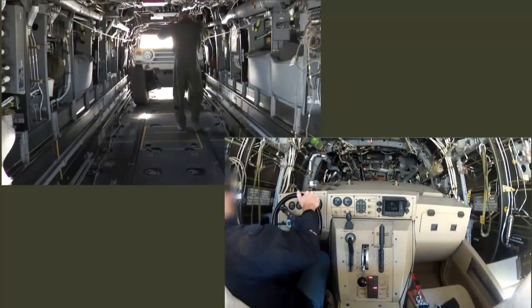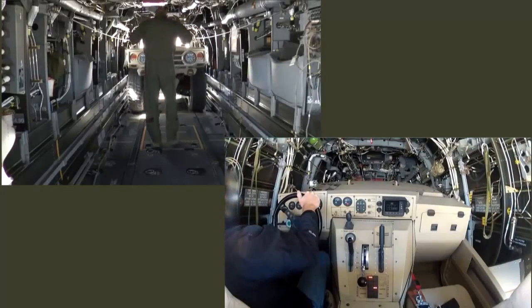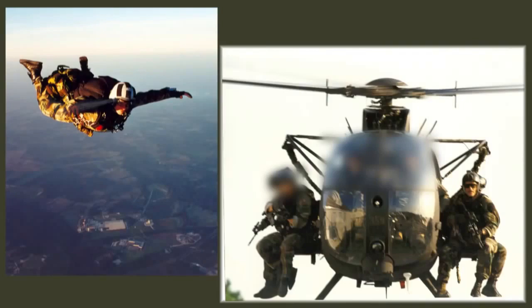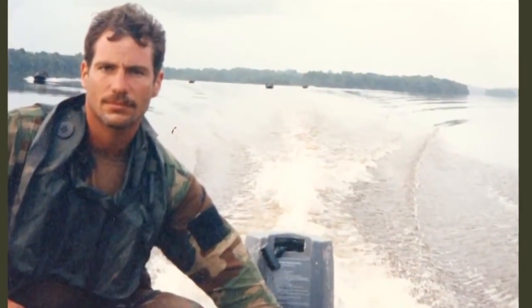At just 60 inches wide, the Phantom Badger can be transported inside an aircraft like the V-22. Former Special Forces soldier Rob Hobart, who now works for Boeing, says this is key to getting missions done quickly and safely.